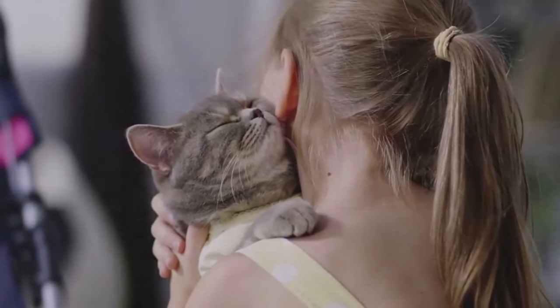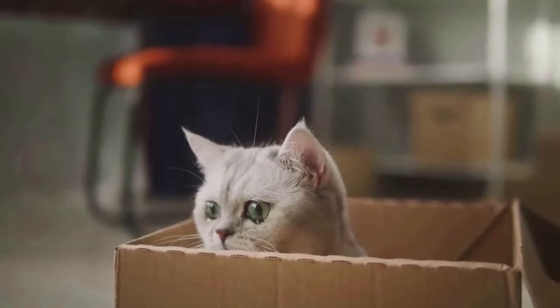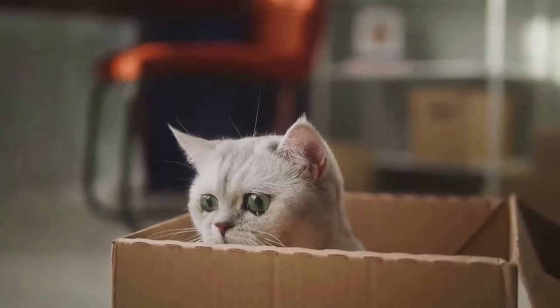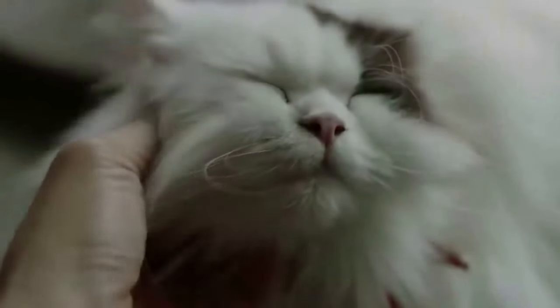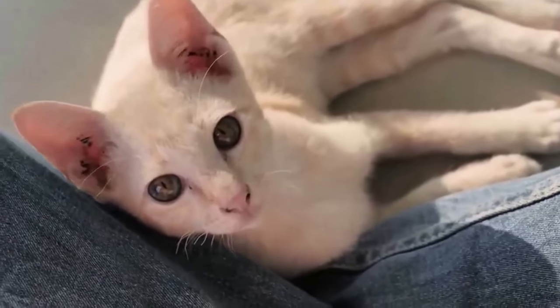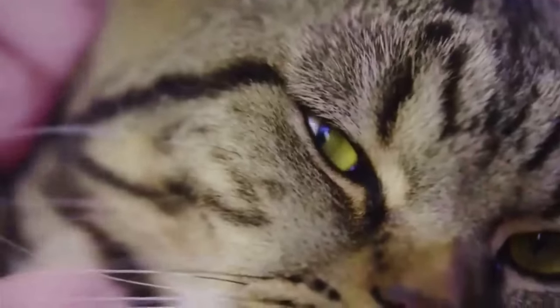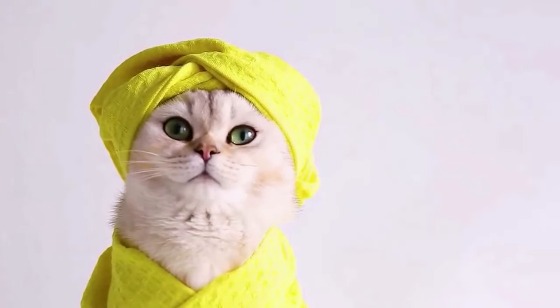It's a sign of mutual trust and affection — a unique way of saying 'I love you too.' According to research, sharing sleep with your pet can actually help reduce stress and anxiety. Studies have found that sleeping with your pet provides a sense of companionship and security, which can promote better sleep for both you and your cat.